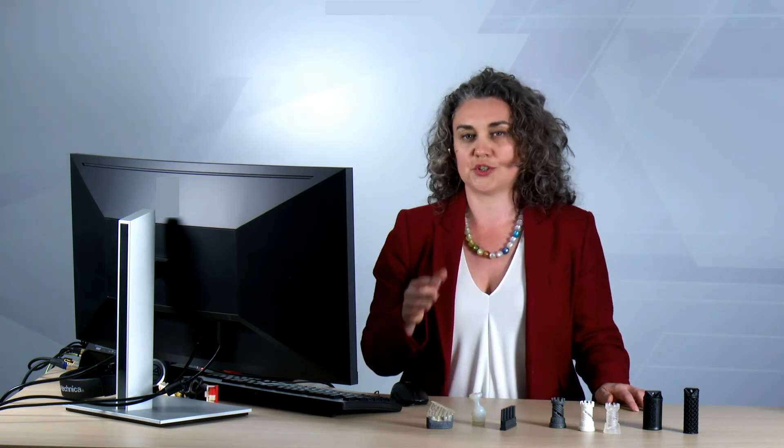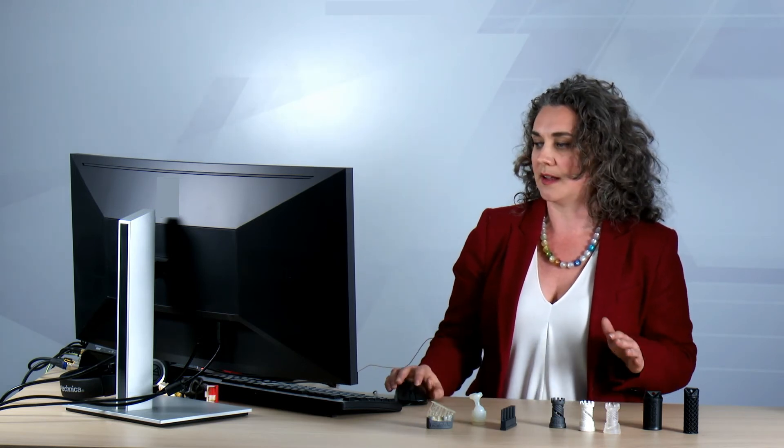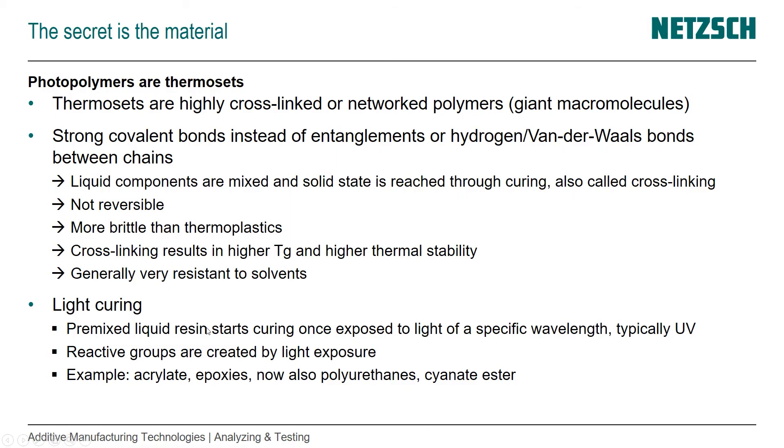The cross-linking results in a higher glass transition temperature, which means higher thermal stability. They're generally very resistant to solvents. When we look at light curing in particular, which is a subgroup of thermosets, we normally start with premixed liquids. They already come in bottles — kept in black or brown bottles inside a closed shelf so we don't risk any exposure to light beforehand. You don't have to worry about ratios or making sure you mix it in the right time before it starts curing.